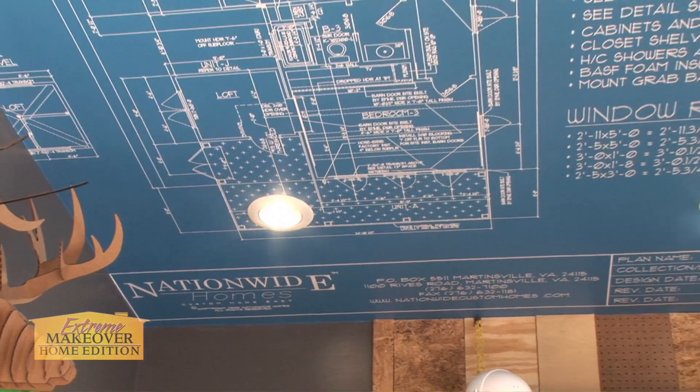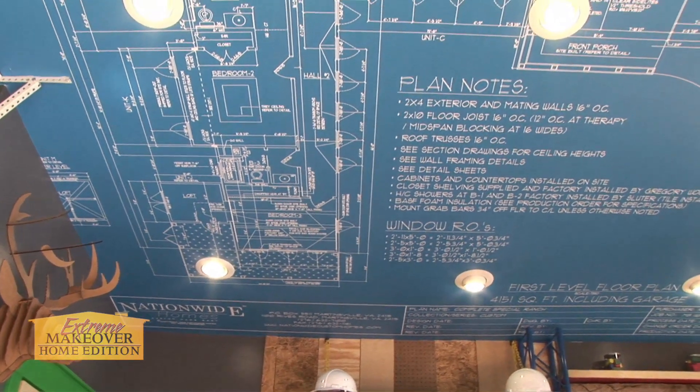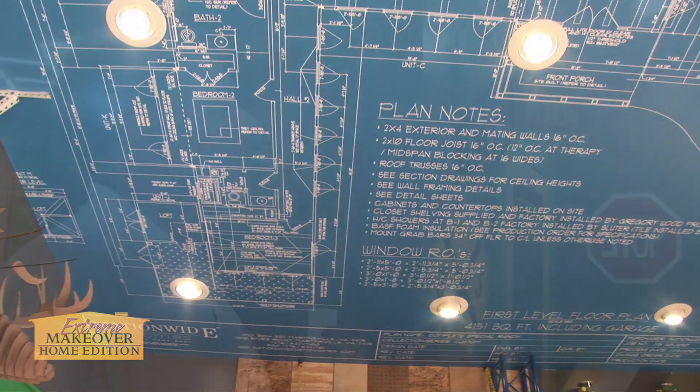We're looking at the floor plan on the ceiling of the therapy room. What a neat way for Jacob to look up — he can see his house on the ceiling. It tells every detail about how the home was built. It's got all the plan notes, the diagram of the floor, and even the square footage is included.